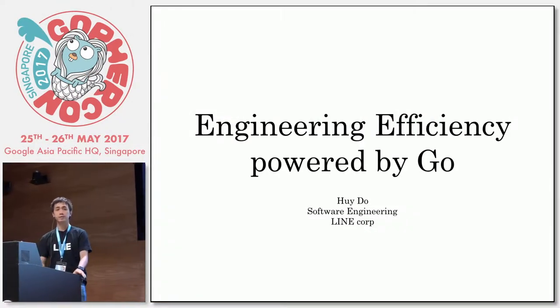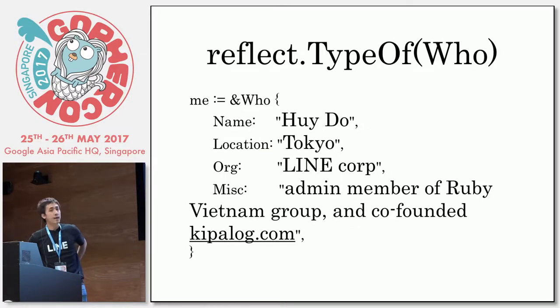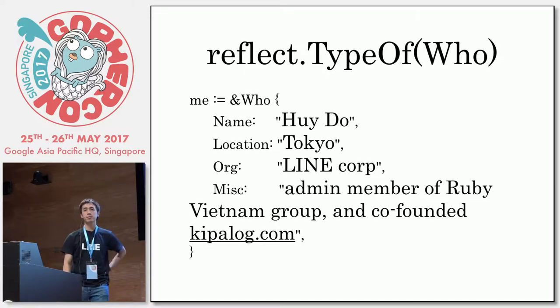Hi, can you hear me? My name is Huy, I'm Vietnamese. I'm living in Tokyo, Japan. In Tokyo, every time you go into work, you have a push in the train. I work for a company named Line. Have you ever heard about Line?